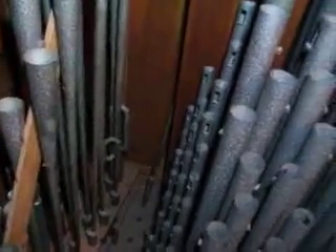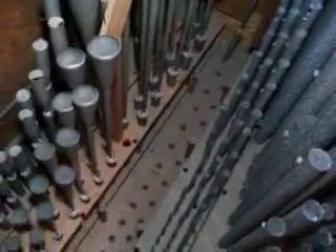Here we are in the swell box of the 1904 Colt organ in Woodbury. You can see the swell shutters right there. We have the voxel mount on the front here, and then the oboe — a very nice oboe. However, with the ciphers the pipes still sound quite nice, but it's virtually unplayable. That's where the Cornopian stop was.